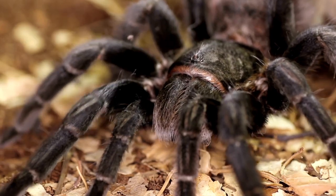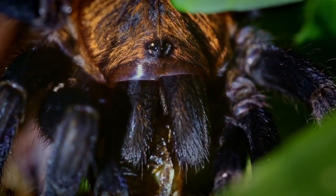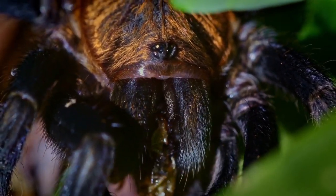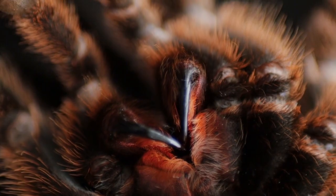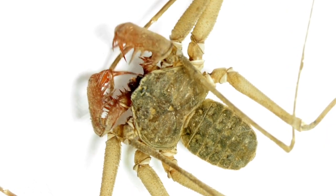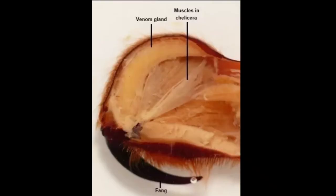The chelicerae are the mouthparts of the tarantula, commonly referred to as jaws. Chelicerae may be shaped as either articulated fangs or similarly to pincers in some arachnid species, like tailless whip scorpions. Some chelicerae, such as those found on nearly all spiders, are hollow and contain venom glands.